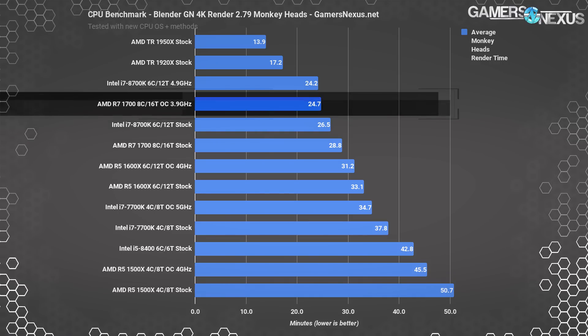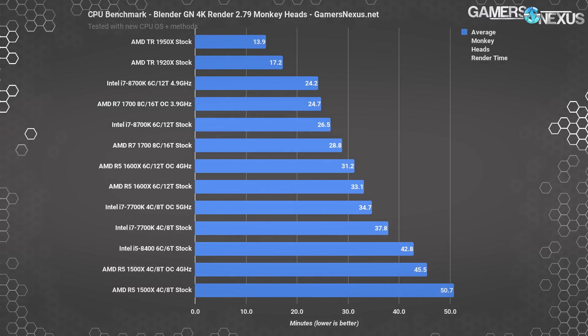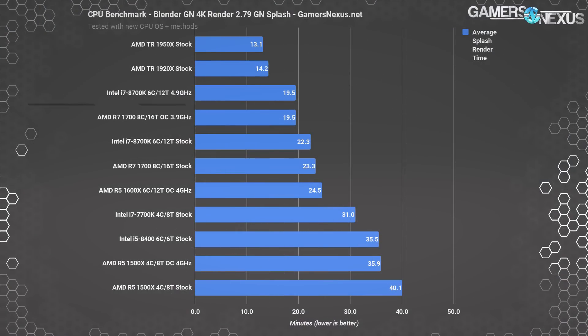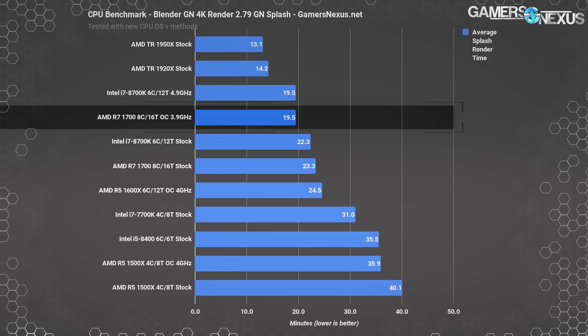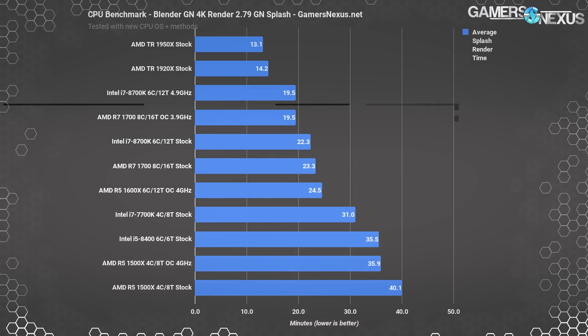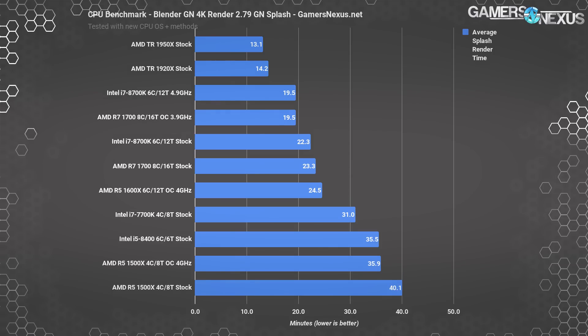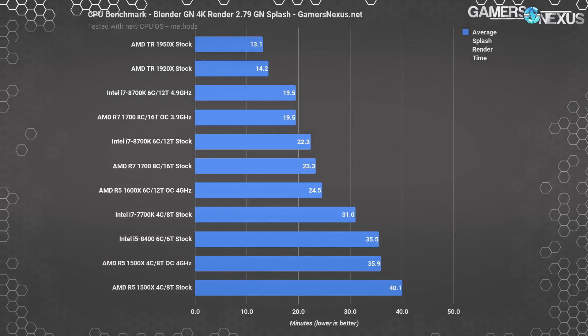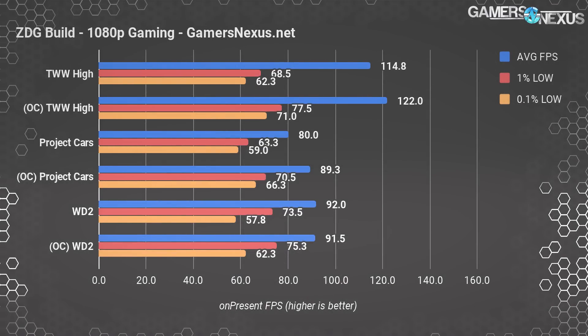The R7 1700 is the best in terms of performance per dollar for this workload, and overclocking pushes that further. We've pre-overclocked ZDG's system to a stable 3.9 GHz, though you could do 4.0 GHz with some extra voltage — we'll leave that up to him to decide for 24/7 use. He's fully capable of that anyway. For renders, it doesn't get much better in terms of efficacy at the dollar. The GTX 1070 will enable CUDA acceleration for his more specialized applications, which we didn't test, but it's there if it's ever needed.